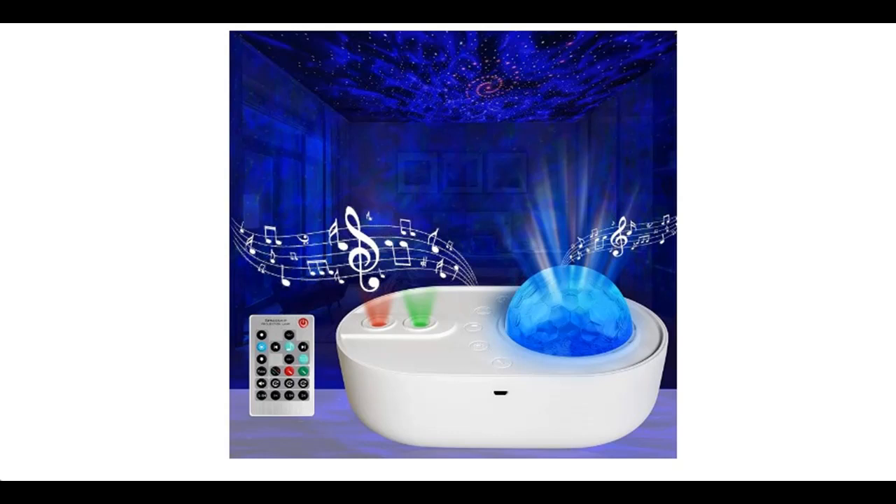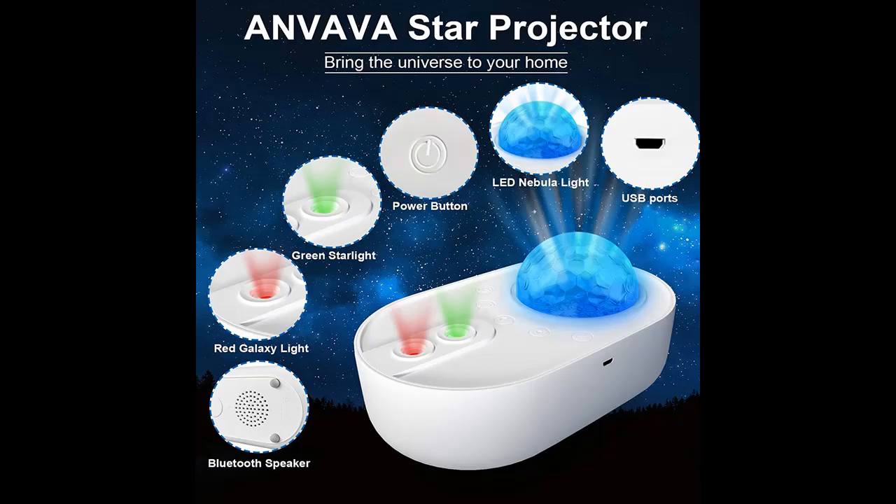Introducing the highlight features and overview summary of the Anvava 3-in-1 Star Projector. You can find it here — shop from a wide selection of devices in different configurations for your needs. Filter by specification, type, brand, and more.